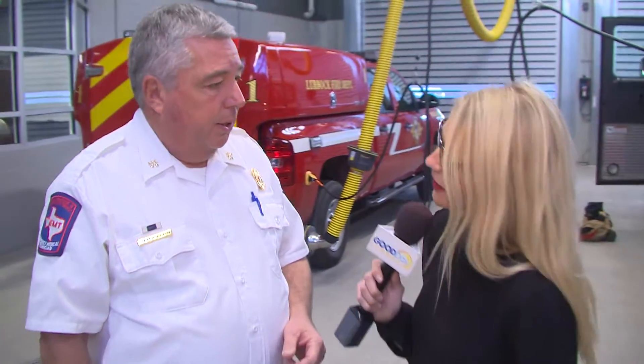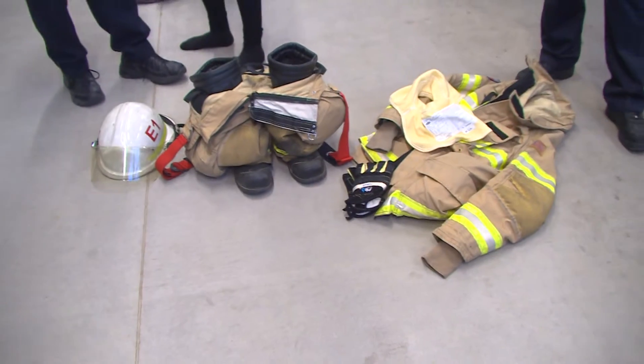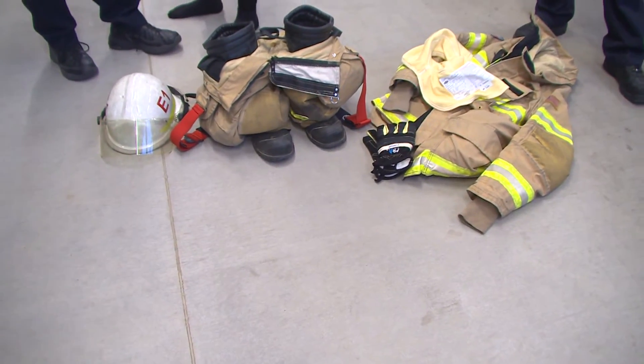We're going to be learning about the bunker gear that these firefighters have to wear. When they get here at six o'clock at night, they'll check all their gear, make sure it's ready and on the truck, so as soon as the alarm goes they're out there and in the gear. The state standard says they should be ready to go within one minute of the alarm — getting their gear on, getting on the truck, and ready to go.